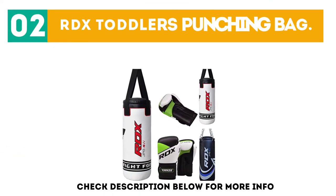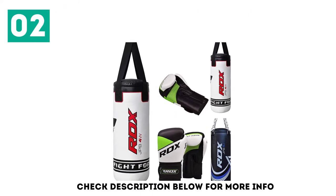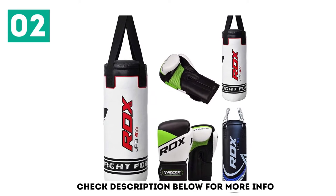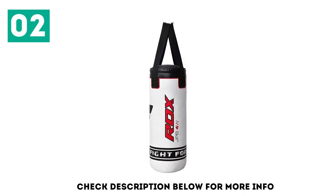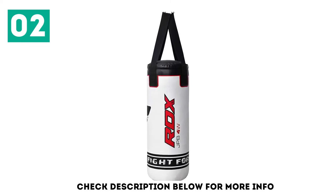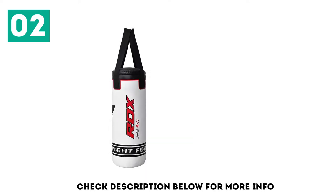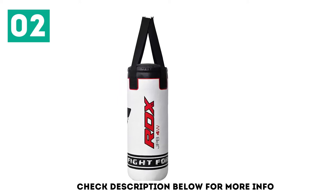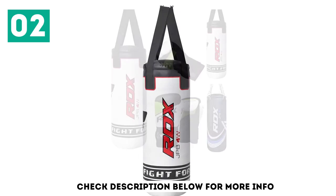At number 2: RDX Toddler's Punching Bag. RDX is a premium brand who makes premium products. The Junior Punch Bag follows in the footsteps of the adult version of this boxing and MMA bag. This one is our best recommended choice because it is suitable for a wide range of martial arts, including boxing, MMA, karate, Brazilian jiu-jitsu, taekwondo, krav maga, and Muay Thai. The bag is approximately 2 feet high, or 3 feet with chains included, which is a great size for child combat sports practitioners.